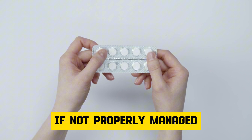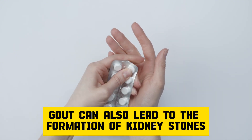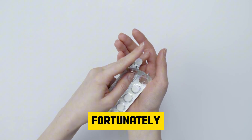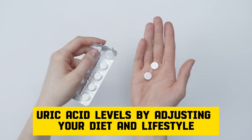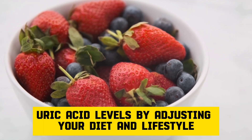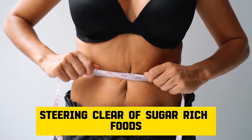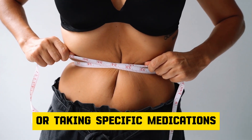If not properly managed, gout can also lead to the formation of kidney stones and other health issues. Fortunately, you can decrease your uric acid levels by adjusting your diet and lifestyle, such as shedding excess weight, steering clear of sugar-rich foods, or taking specific medications.